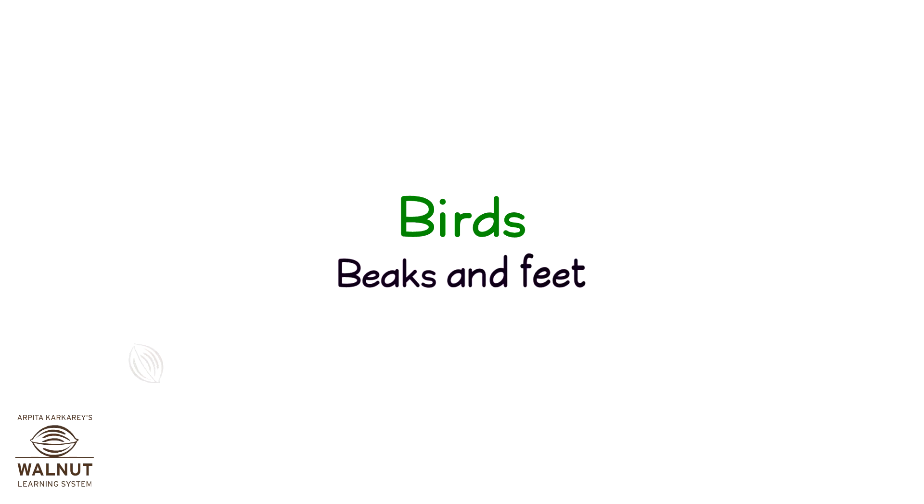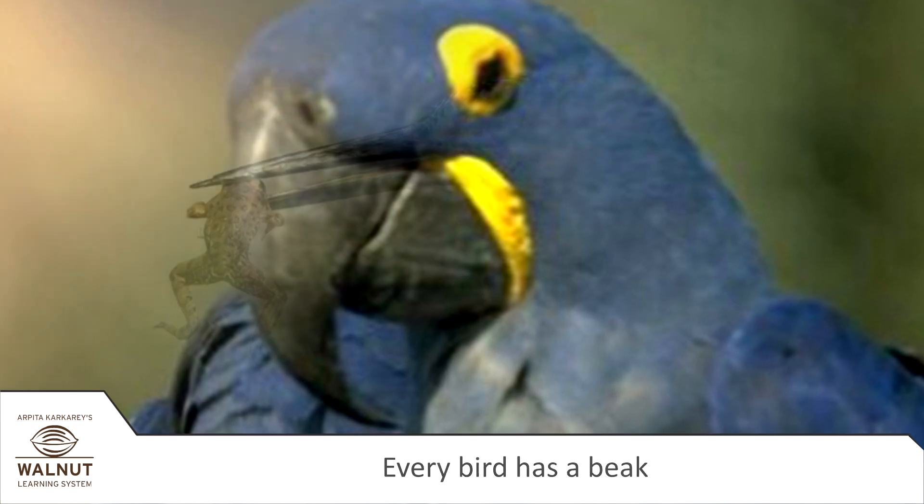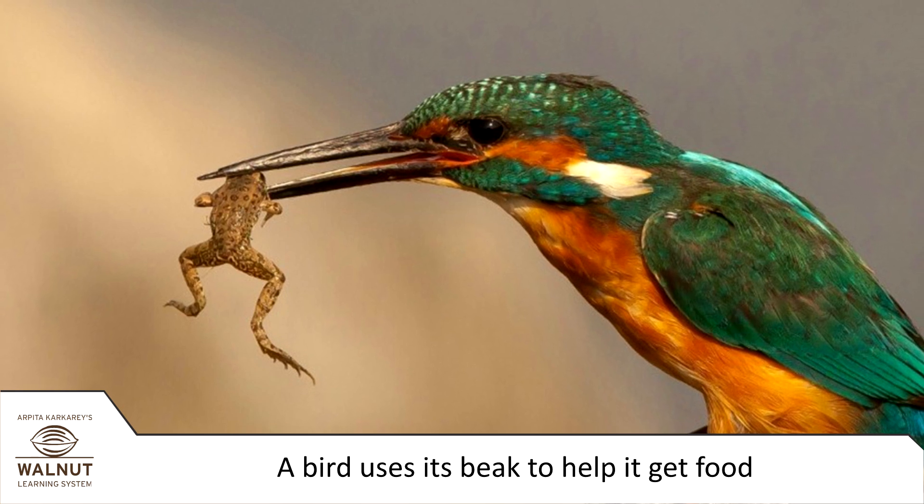Birds, Beaks and Feet. Every bird has a beak. The main job of the bird's beak is to help it get food.